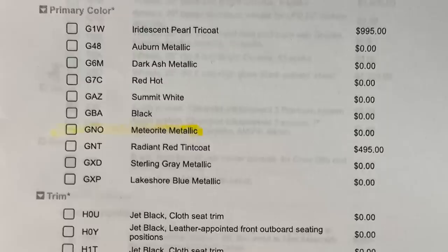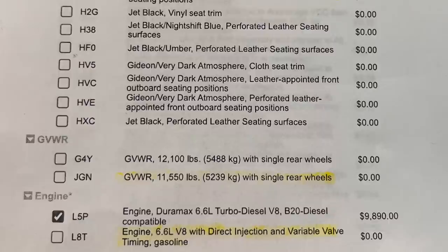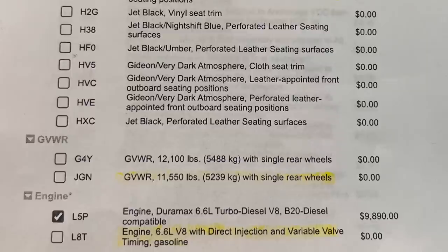I also liked the Meteor Gray Metallic and was looking at Lakeshore Blue. Since I already got Antimatter Blue on my Ford, I didn't want blue on this truck too. As far as the GVWR goes, they did not change it for single rear wheels. The Duramax diesel costs $9,890 — even with updates, it hasn't gone up much and is still under ten thousand dollars. The gas engine has no extra cost as it's the standard engine.